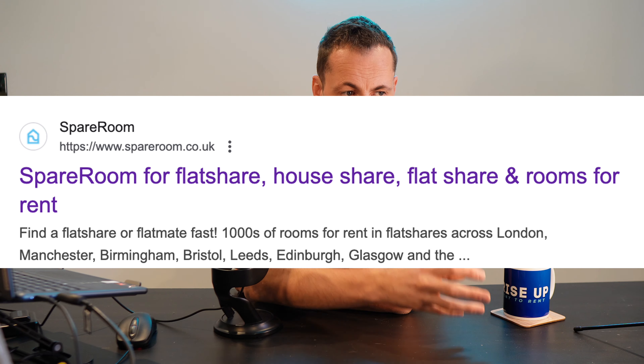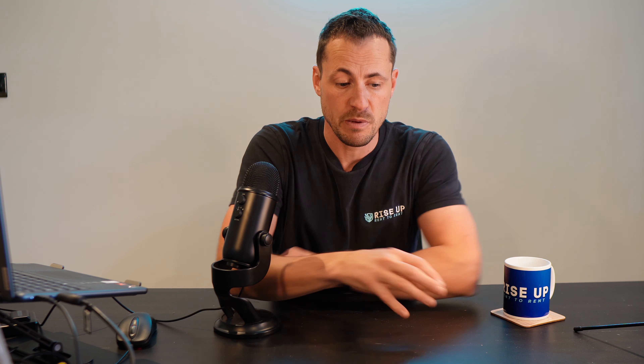Is it a guessing game? Absolutely not. Use SpareRoom to check rental rates and test the actual market for demand before you even submit an offer to an agent — because ultimately we don't want to waste agents' time and burn that relationship we're trying to build, and we don't want to waste landlords' time either. All the while, we still need to account for possible voids and minor maintenance costs to keep our cash flow safe and healthy.